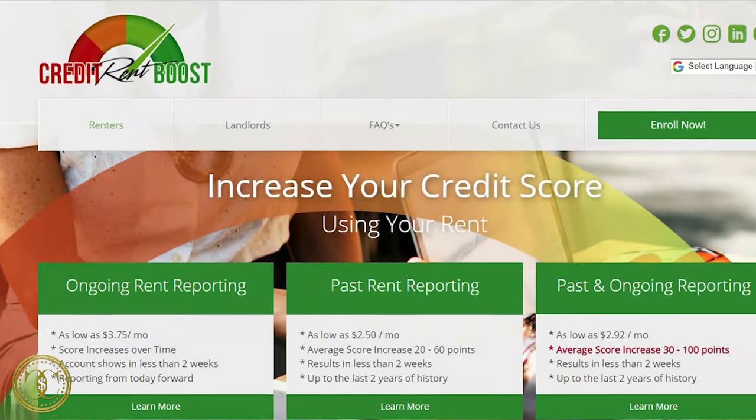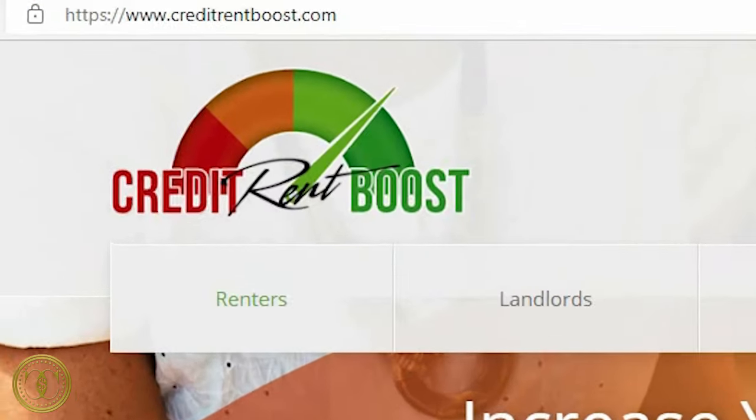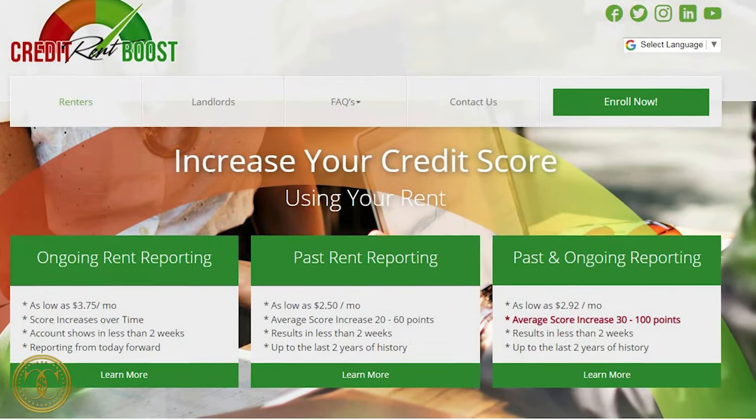The product we're talking about today is called Credit Rent Boost, and you can find them at creditrentboost.com. What Credit Rent Boost allows you to do — if the name didn't already tell you everything you need to know — is boost your credit using your rent payments.